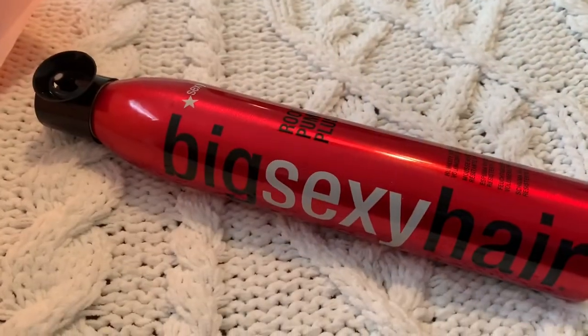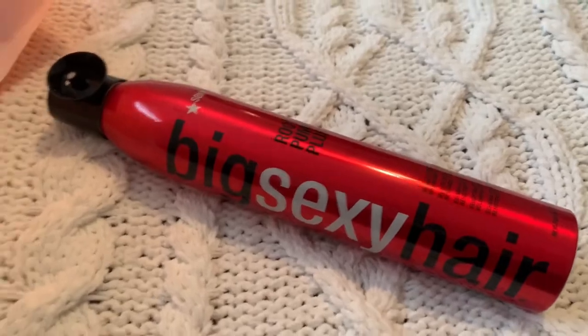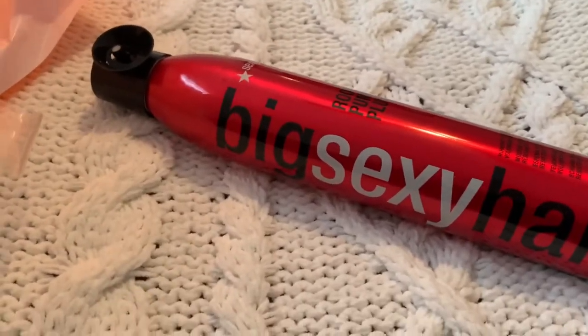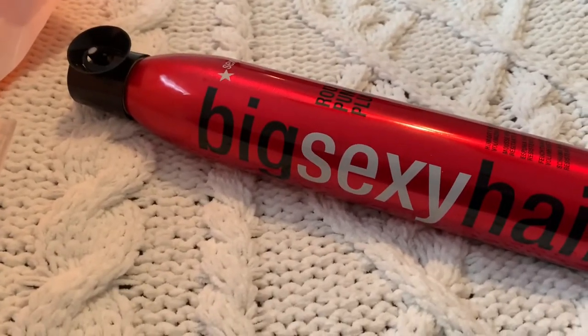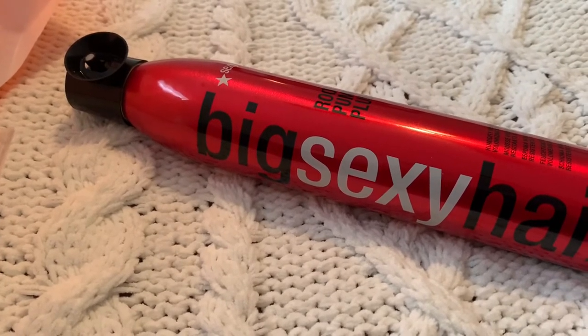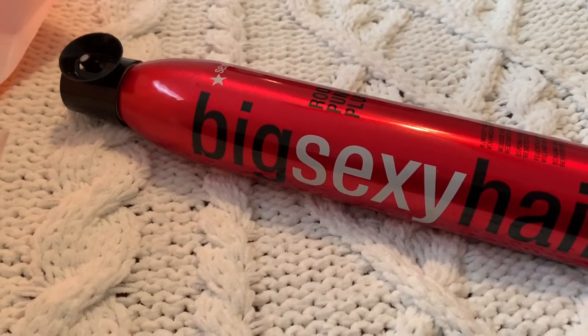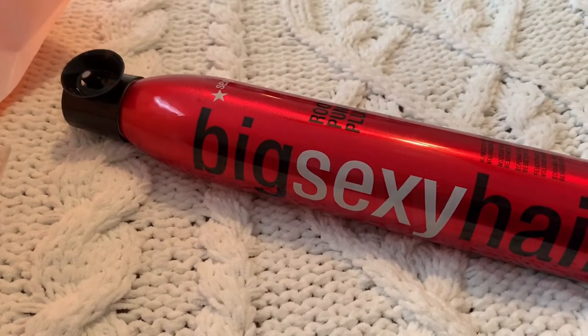The next thing I got — I swear by this, I use it all the time. It is Root Pump Plus by Sexy Hair. I always get the Plus version. Before I blow dry my hair I'll spray a little at the roots, at the crown of my head, and it gives you some more volume.